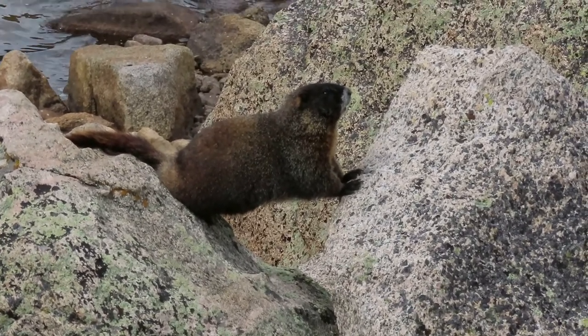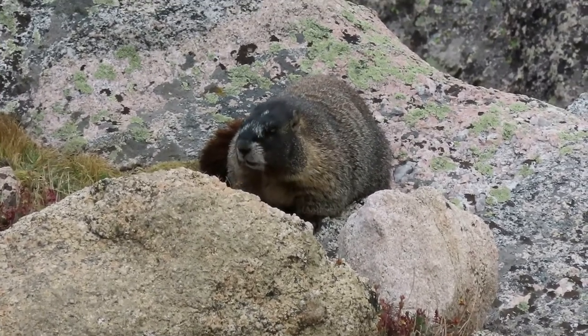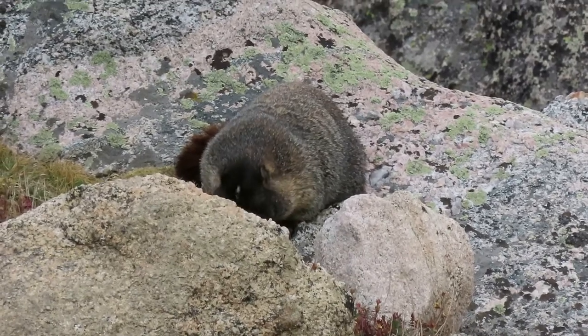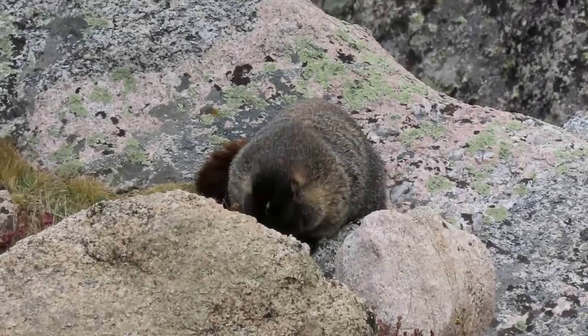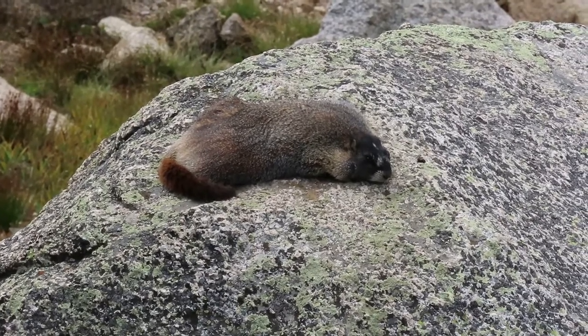They live in rocky burrows in colonies. They are omnivores and produce a chirping sound. They hibernate in the winter. Females produce four to five offspring in May.